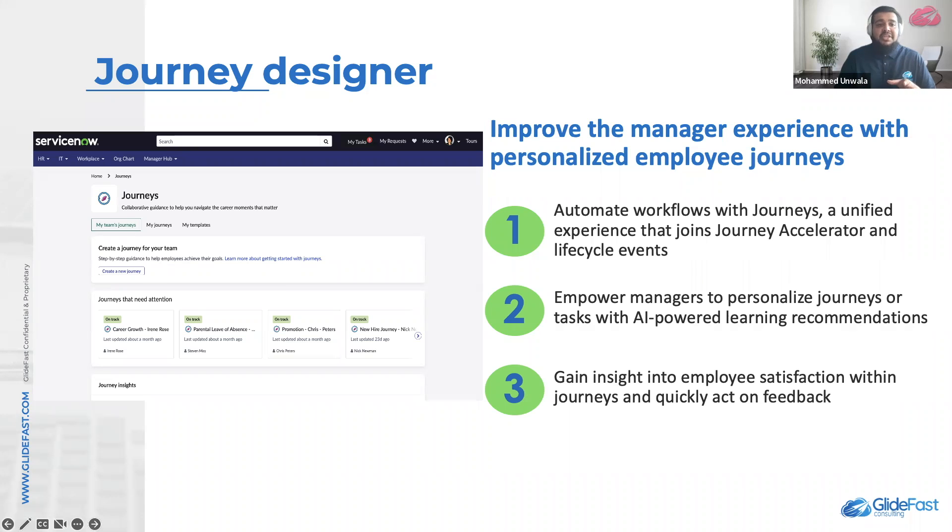When using Manager Hub, managers can create, access, and track journeys for team members. When using Journey Designer in conjunction with listening posts, you can see team satisfaction scores that are made available. Managers and mentors can send personalized messages to employees, and managers can add new tasks and milestones and include quick links for their employees.